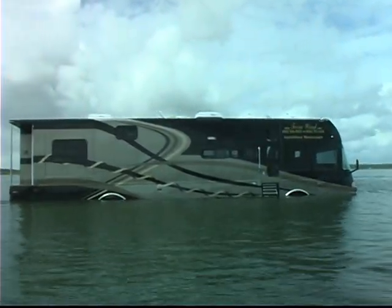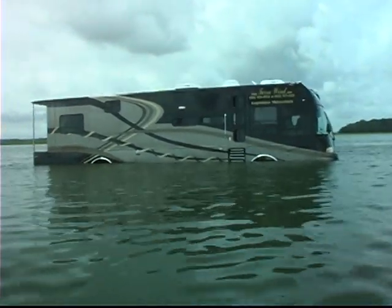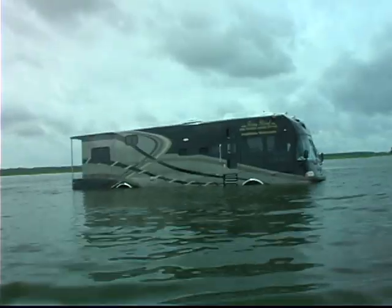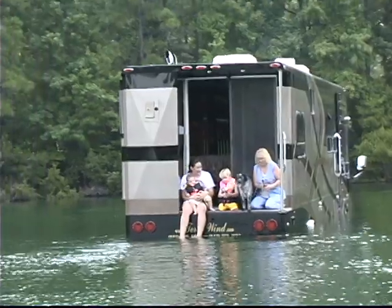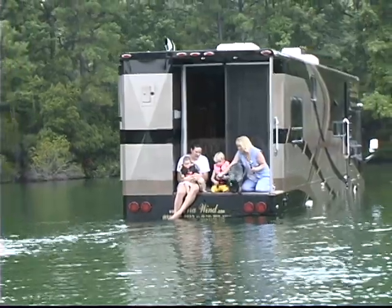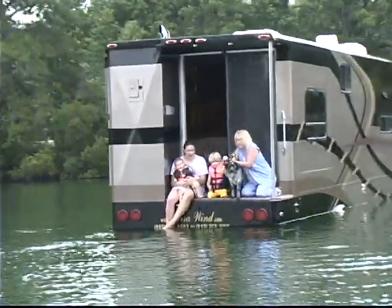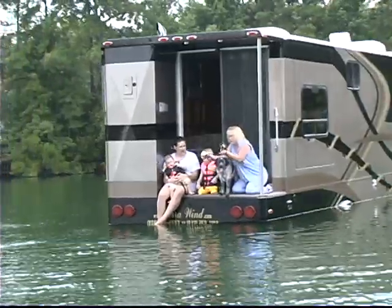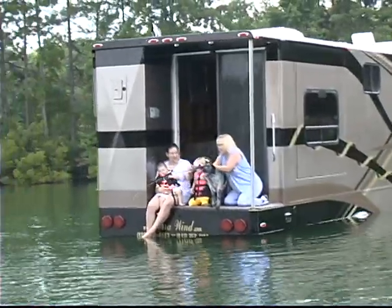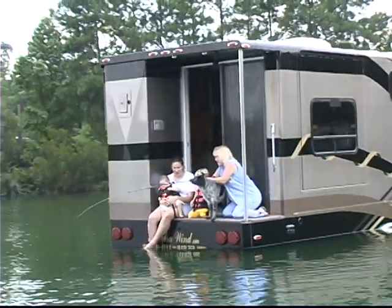The top deck can be used for sunbathing, diving, or just relaxing. A sliding glass door provides easy access to the rear carpeted deck. A stainless steel full-height vertical rail and a lighted handrail provide safe access while at the dock.